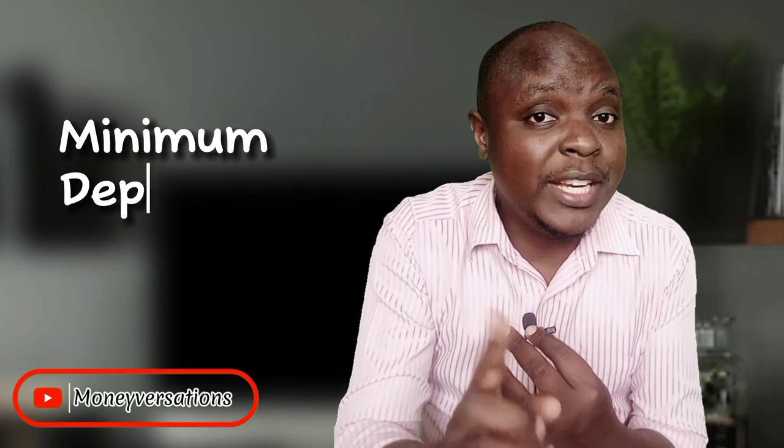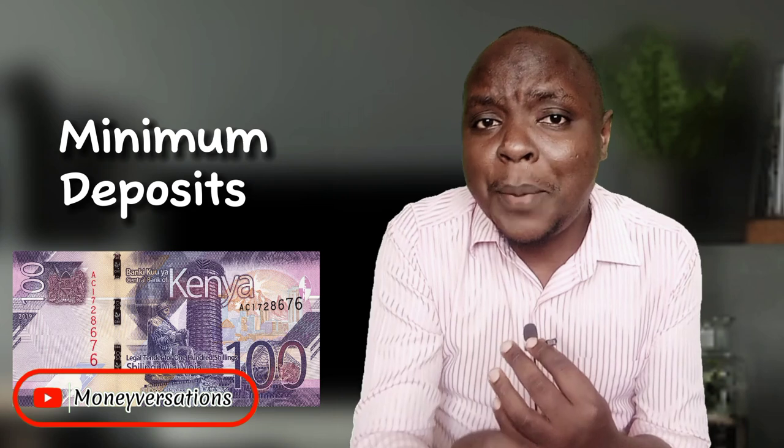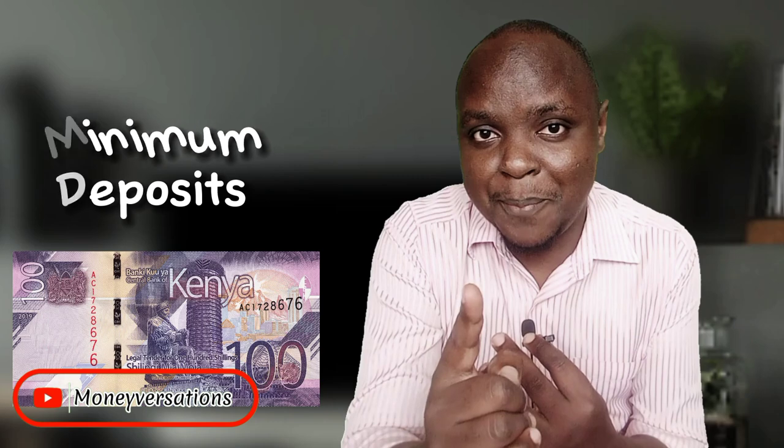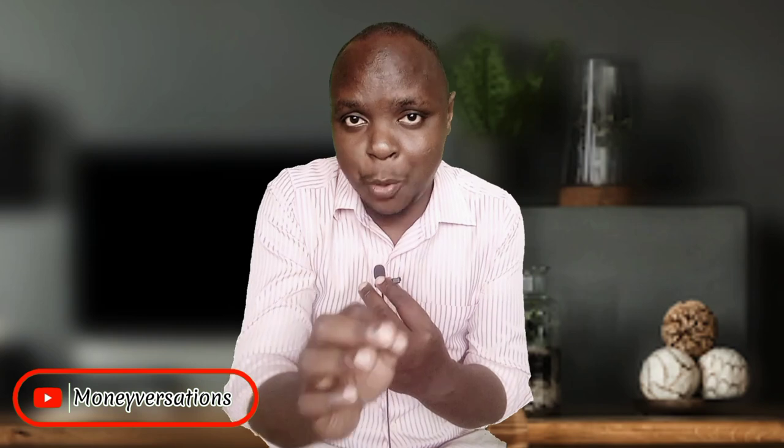When it comes to minimum deposits, all you need is 100 bob to get started and to top up. So every time you need to top up, you need 100 bob minimum — but you're not limited to how much you can deposit or top up.